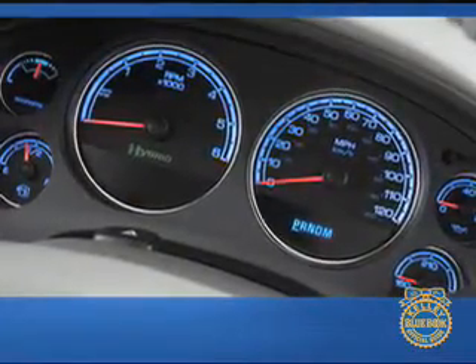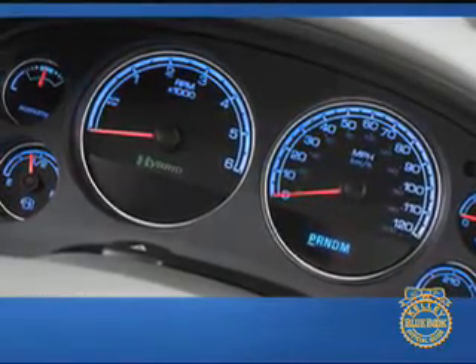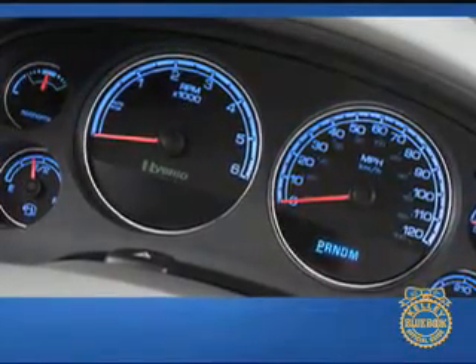We also like the hybrid power display incorporated into the gauge cluster. A fuel economy readout lets drivers immediately tailor their driving habits to maximize efficiency.